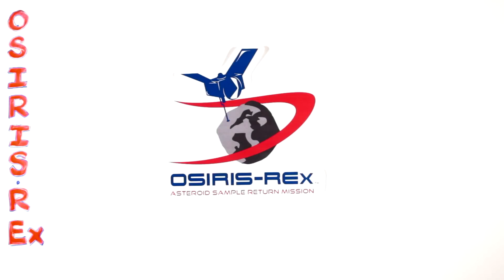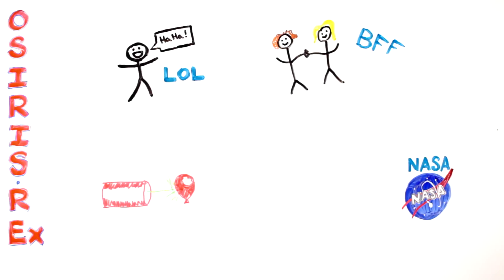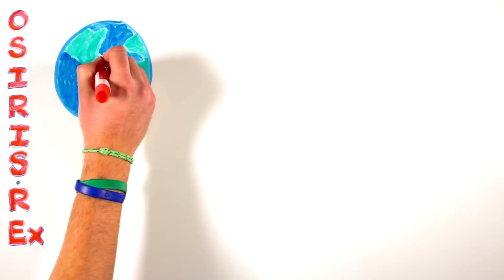OSIRIS-REx — it's almost all capitals, so it's a good guess to recognize it as an acronym. Scientists and engineers use acronyms to form a word that represents a longer phrase. We say them sometimes as letters or formed into a word. OSIRIS-REx is an acronym that is the name of a NASA mission.